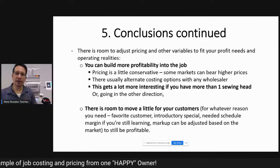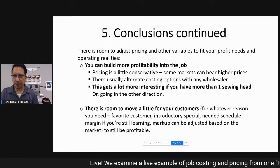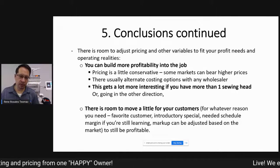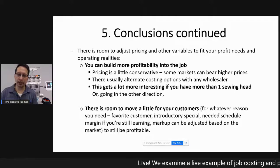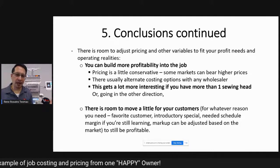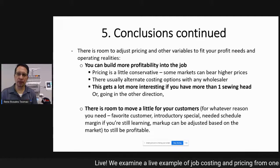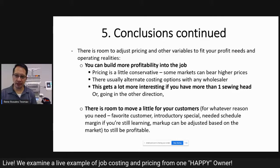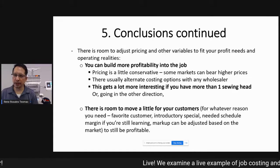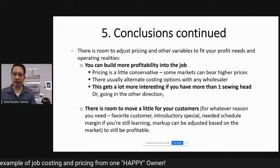Set up your pricing structure and cost structure to match your needs and costs, and you can see how you can scale up. Multi-head machines can do several pieces at a time, making it easy to do them in batches. Instead of a dollar per thousand or 50 cents per thousand, you can go down to a quarter per thousand and still be profitable because your labor doesn't increase. Your profitability depends on having a reliable machine — learn to run it from our classes so it runs reliably and delivers quality that keeps customers coming back.